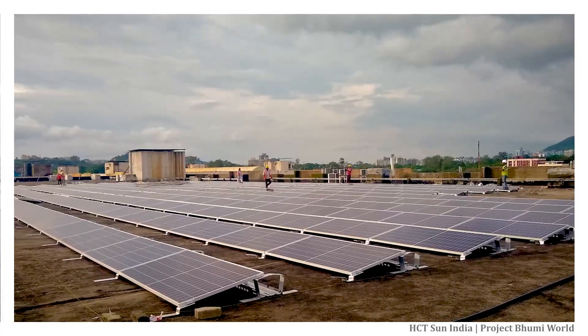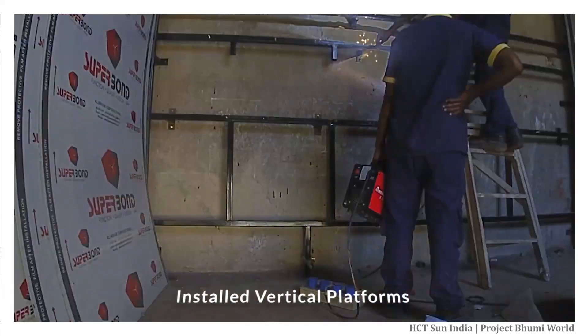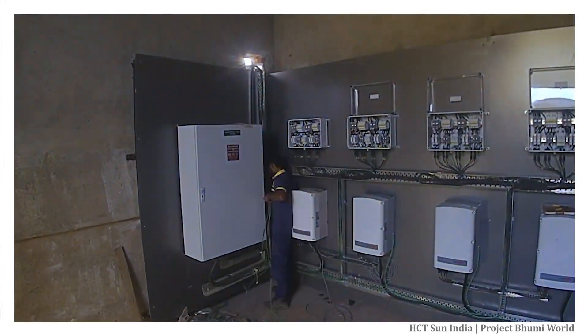There are some unique features we installed in this project. For example, we installed vertical platforms for inverters and other solar components, instead of directly mounting them on any wall.